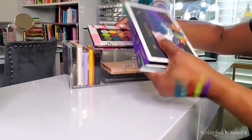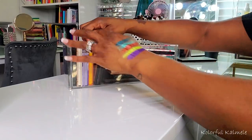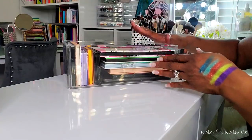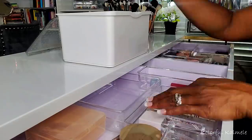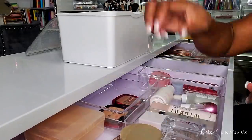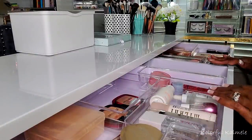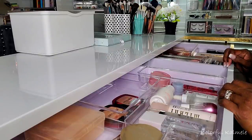I'm just going to keep my palettes in this little drawer for now because it's very handy and easy to access. These are my palettes. These are all of my latest Shop My Stash items — thanks so much for helping me pick them out. You guys are the best and I will see you on my next video. Toodles!